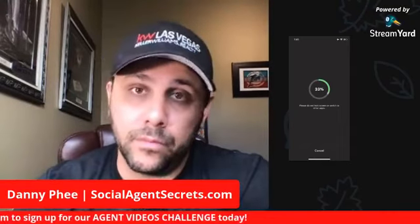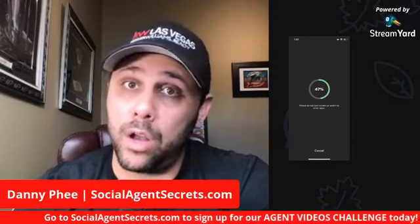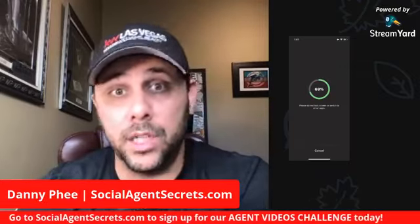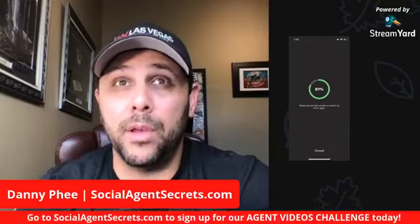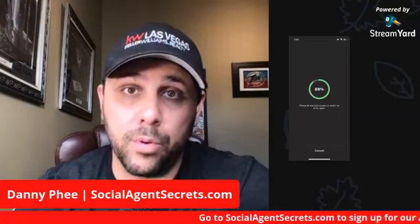The next step would be to build out the landing page where, when they opt in, it will automatically send them that full walkthrough video — which is just uploaded onto YouTube or Vimeo — along with whatever information you're promising in return for the contact information. When they give you their contact information, I did a video last week showing exactly how to automate that process into your CRM, build out automated text messages and automated emails, and automatically set reminders to call these people and follow up.